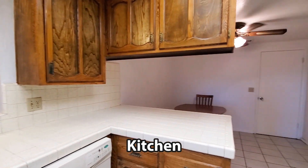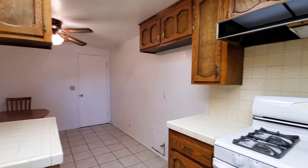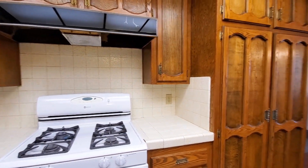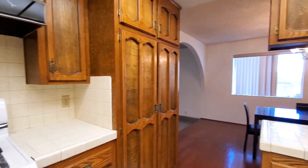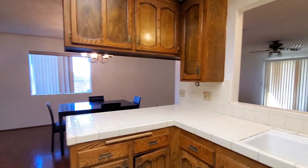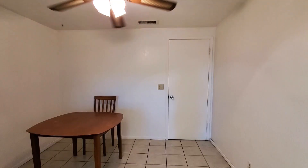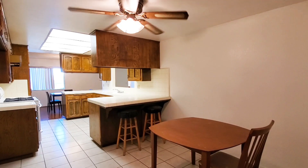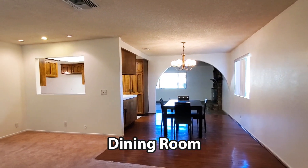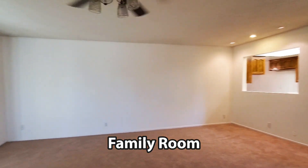The kitchen has plenty of wood cabinets for extra storage, white tile countertops, oven with stove and dishwasher. The kitchen also has a breakfast nook and breakfast bar seating. It features a formal dining room area with laminate wood flooring. The family room has a ceiling fan and has a great view to the backyard.